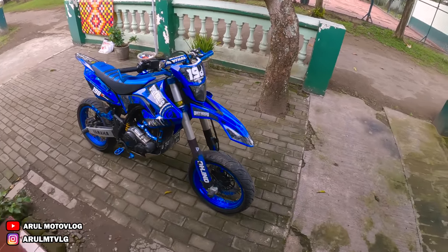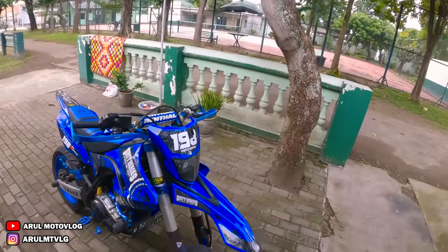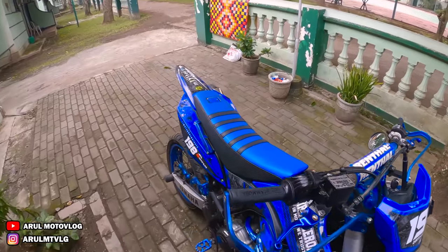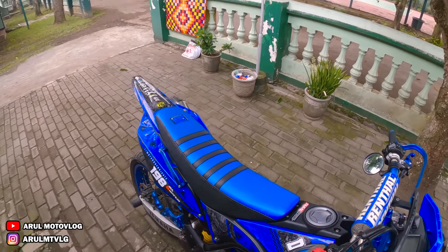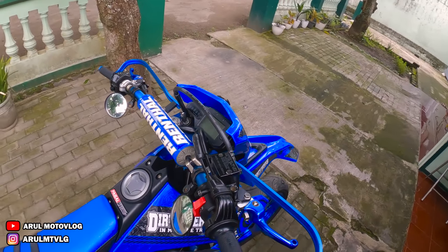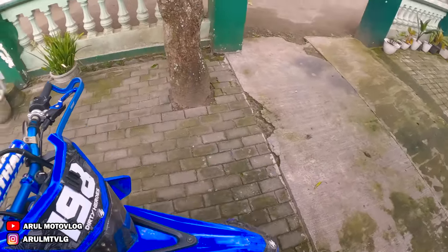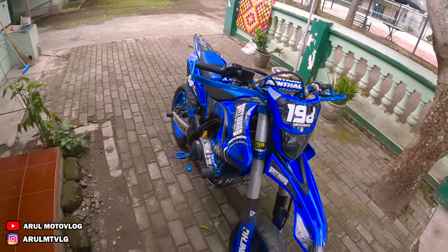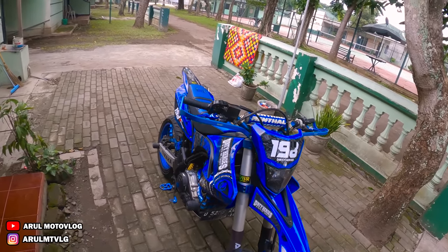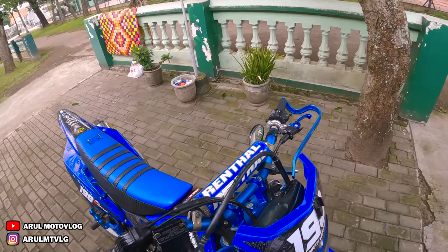Pengennya sih detailing full. Cuma kalau detailing tuh lumayan lama — kisarannya tiga harian lah motor ditinggal. Jadi kita ambil yang biasa aja, yang express police kayak gitu, yang cepet, yang sehari jadi. Motor jadi kinclong, karena kalau full detailing lumayan lama — dibongkar semua body-bodynya sampai dalam-dalamnya. Ini kita ambil yang cepet aja, express police.